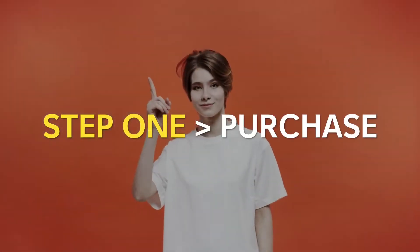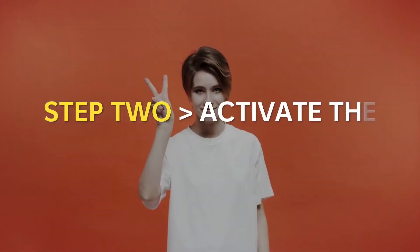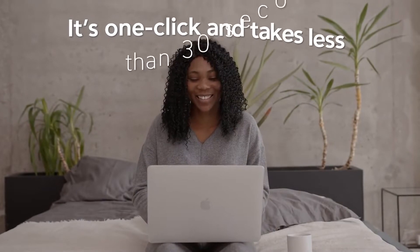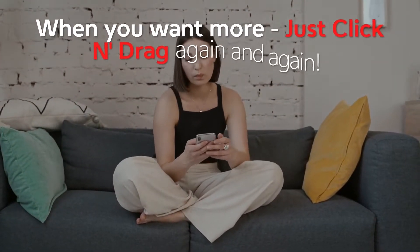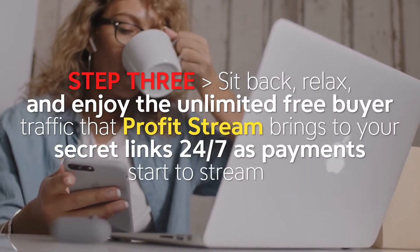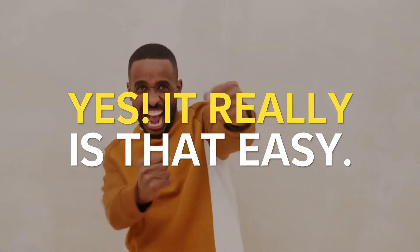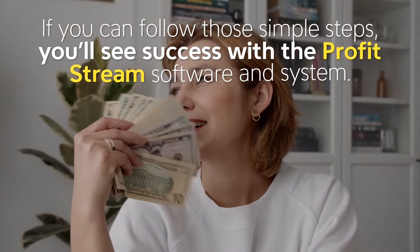Step 1: Purchase. Grab a copy of ProfitStream before the price increases. Step 2: Activate the ProfitStream app, then click and drag one link where we show you — it's one click and takes less than 30 seconds. When you want more, just click and drag again and again. Step 3: Sit back, relax, and enjoy the unlimited free buyer traffic that ProfitStream brings to your secret links 24/7 as payments start to stream in. Yes, it really is that easy. If you follow those simple steps, you'll see success with the ProfitStream software and system.